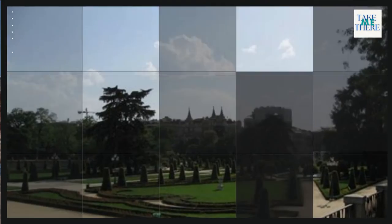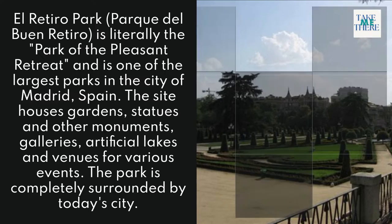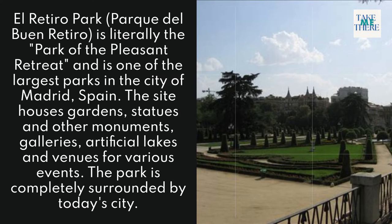2. El Retiro Park. Parque del Buen Retiro, literally 'the Park of the Pleasant Retreat,' is one of the largest parks in the city of Madrid, Spain. The site houses gardens, statues and other monuments, galleries, artificial lakes, and venues for various events. The park is completely surrounded by today's city.